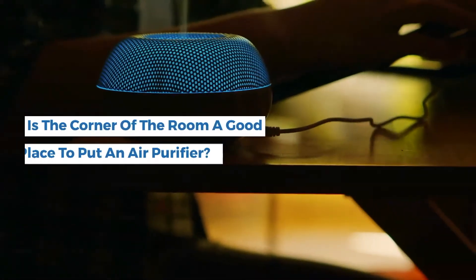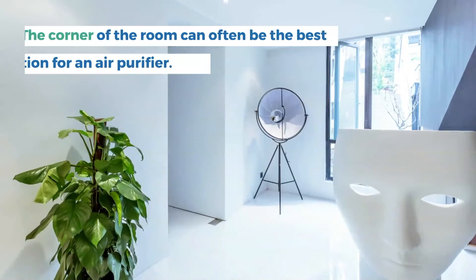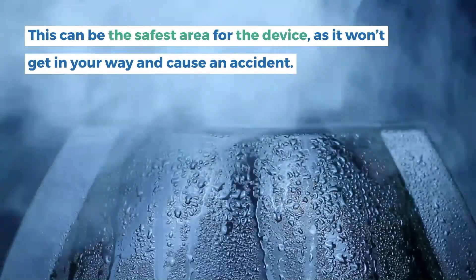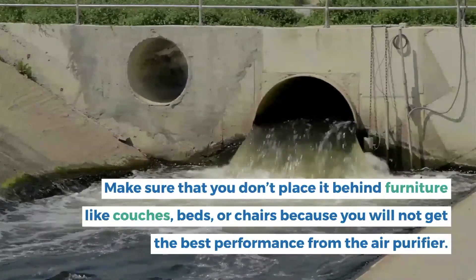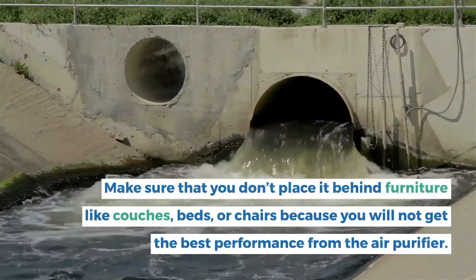Is the corner of the room a good place to put an air purifier? The corner of the room can often be the best location for an air purifier. This can be the safest area for the device, as it won't get in your way and cause an accident. Make sure that you don't place it behind furniture like couches, beds, or chairs, because you will not get the best performance from the air purifier.